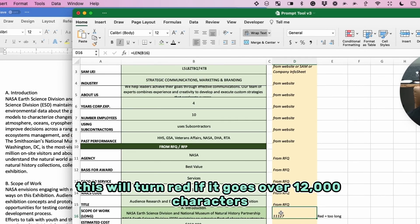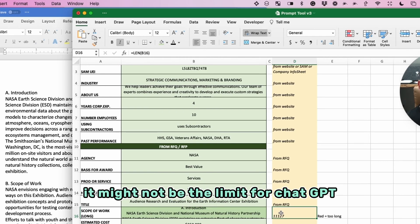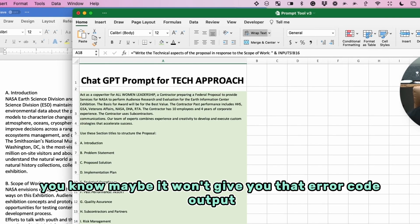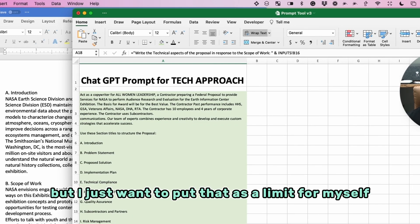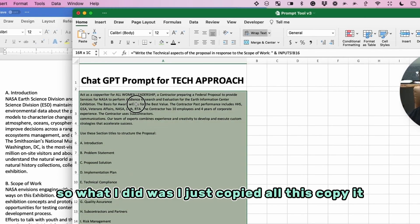The prompt tool will turn red if it goes over 12,000 characters, which is the limit I set — it might not be ChatGPT's exact limit, so you could still try it and maybe it won't give you an error. But I just want to keep it under that. What I did was copy all of it — it grabs everything as text — paste it into ChatGPT, and hit send.